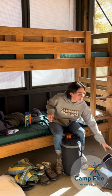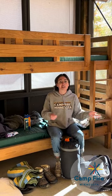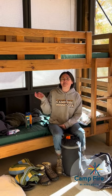I packed all my stuff here in a duffel bag. You can pack in a duffel bag or in a suitcase — anything you can easily carry by yourself to the cabin and out of the cabin. We hope to see you at camp. Bye!